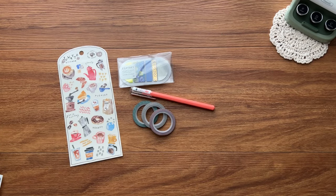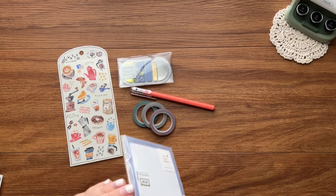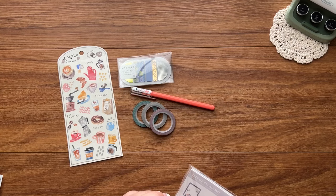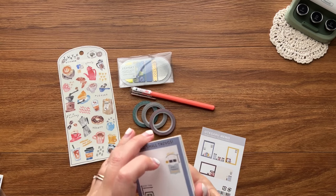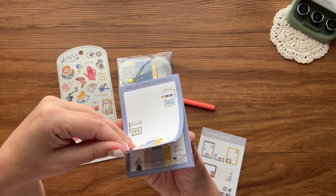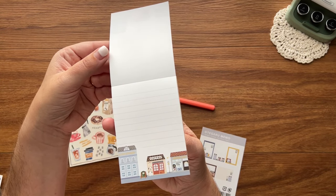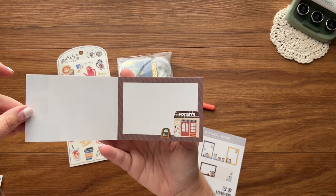The next item is this adorable little notepad. I was excited to see this because it's from a creator I have loved for years, since probably 2015 or 2016 — Eric Small Things. She's been a stamp carver for a really long time and has recently gotten into more digital designs in the same pattern as her normal artwork but more digitized. We've got a little city scene with a stationery store, a coffee shop, and a record shop — super cute.